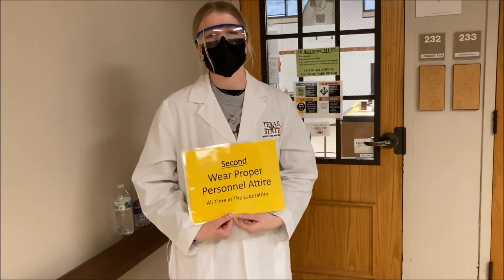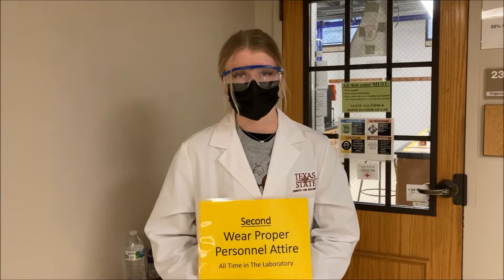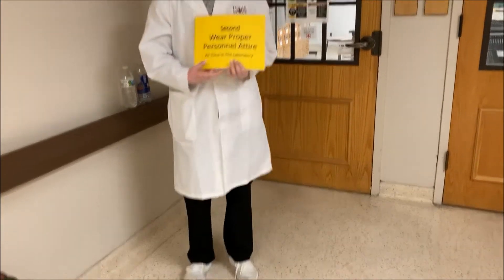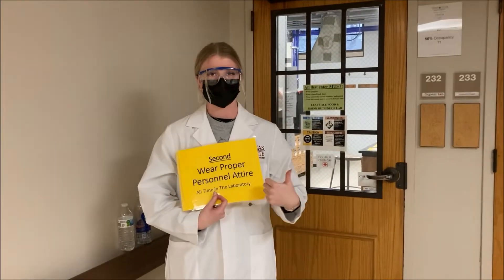Another important part of the chemistry lab is to make sure you're wearing the correct attire. Everything needs to be covered — no skin showing, no ankles showing. You've got your long socks on, your goggles are on, and you're good to go.